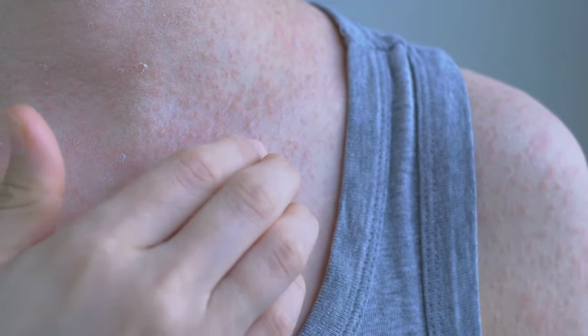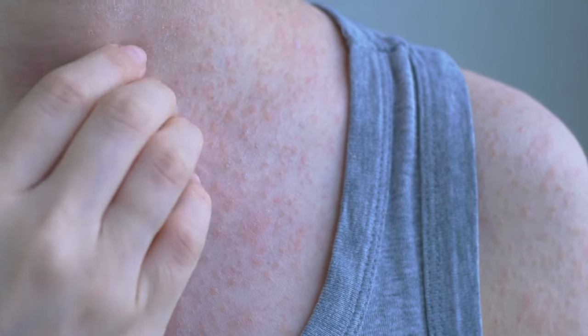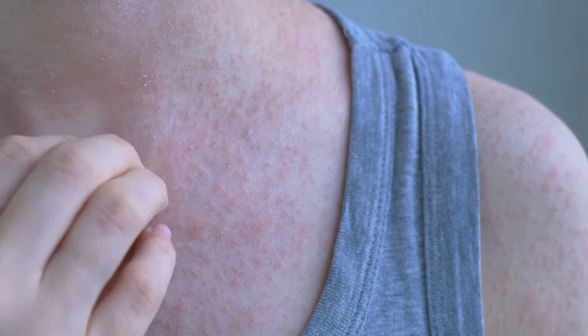The third symptom, super common, is skin involvement — whether it's dermatitis, hives, rashes, or flushing, particularly after exercise or certain trigger foods. We've talked about some herbs that help to treat and stabilize those mast cells to get a little bit ahead of that histamine intolerance.